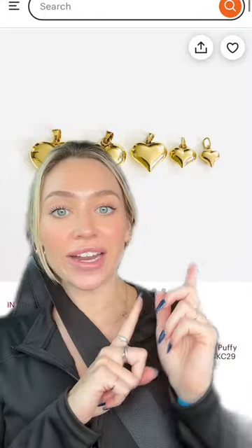The next thing that I got is this puffy heart. Again, I got the smallest size. This one already came in and it is so freaking cute. You can't really tell, but it's like extremely puffy.